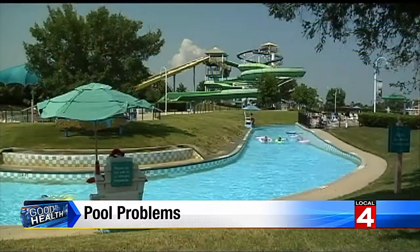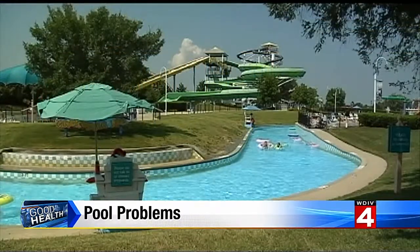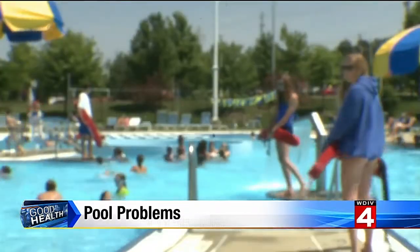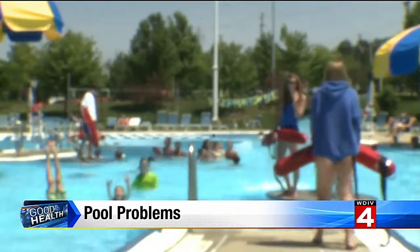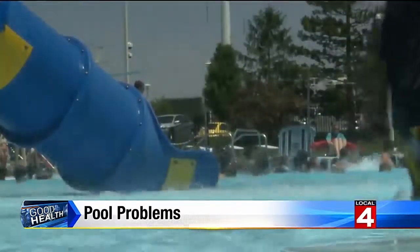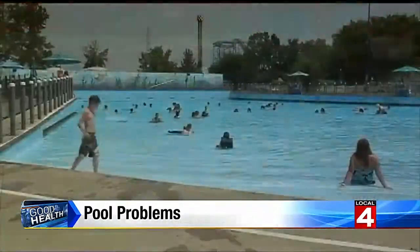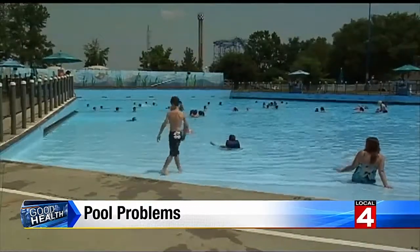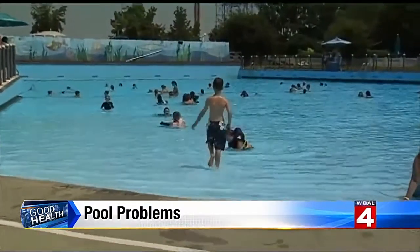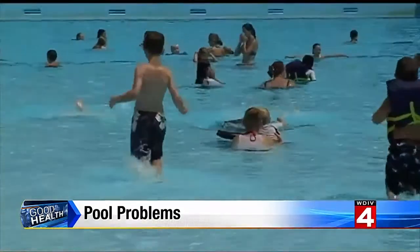The problems vary. Chemical concentrations can be off, raising the risk of a waterborne illness. Drain covers may come loose, posing a serious safety hazard. Then there's the fact that some swimmers may use the pool more like a bathroom. Chlorine kills lots of germs, but it's not effective against everything. A strong chlorine smell is actually a bad sign — that happens when the chemical reacts with contaminants in the water, including urine.